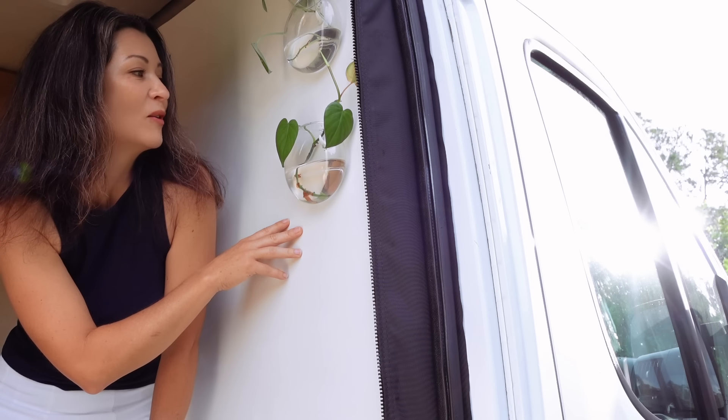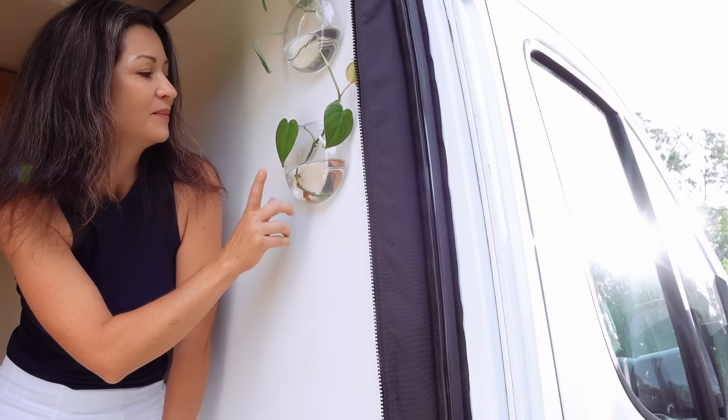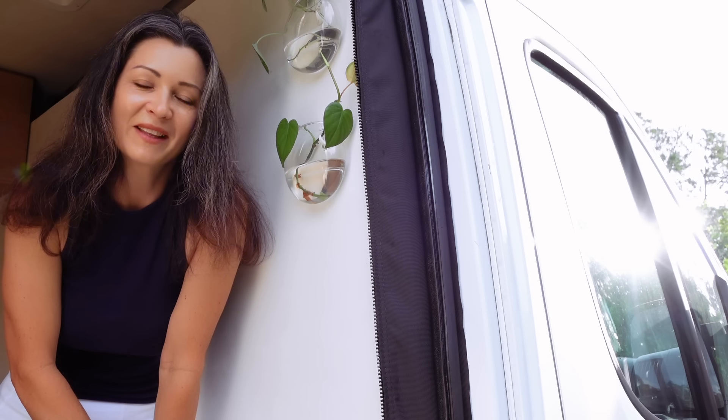These are my two little plants on the wall and I love plants. I've had them here for about two weeks and they are still alive, so hopefully I can keep all of my plants alive. I only have three in the van so far but in the future I'll have a lot more.